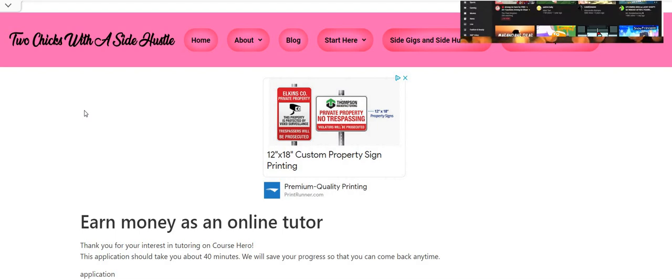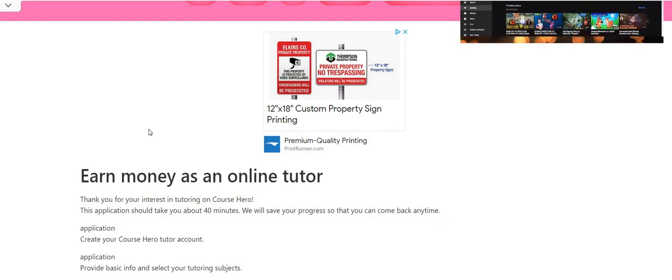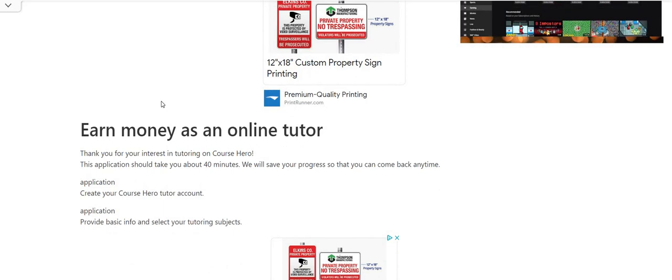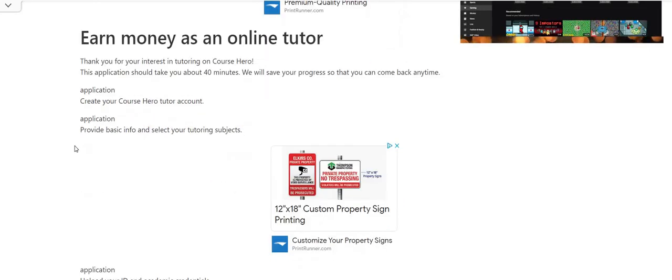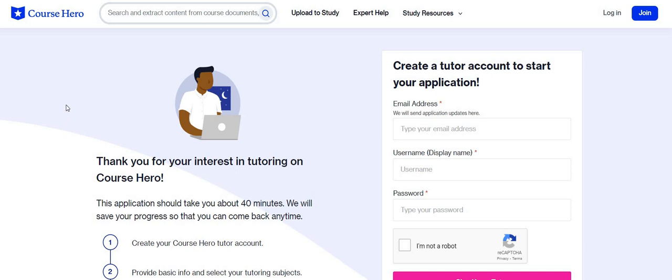Don't forget to sign up for Branded Surveys — the link will be posted down below in the comments section. Let's go ahead and jump in. So the company is called Course Hero. Course Hero says that you can earn money as an online tutor where you are helping students get the correct answers. This application should take about 40 minutes, and they will save your progress so you can come back anytime.